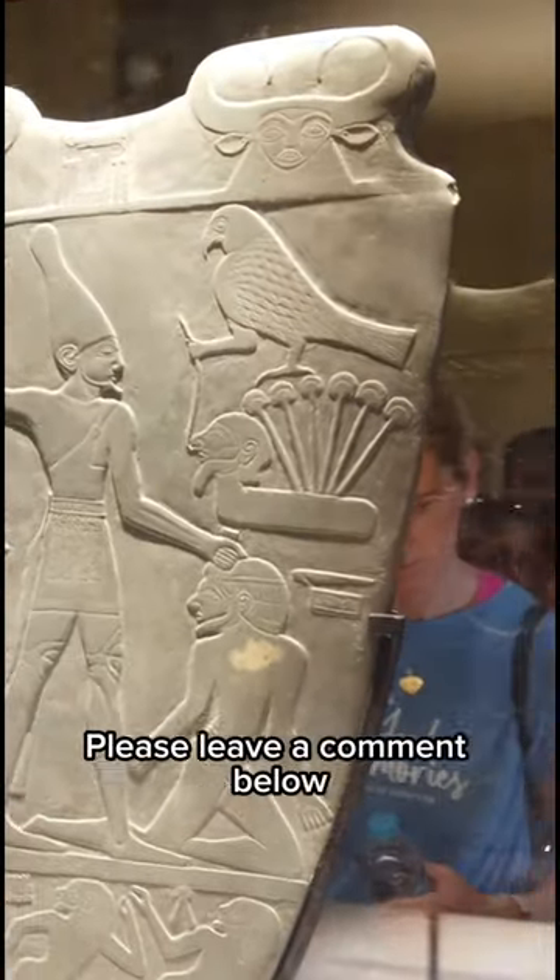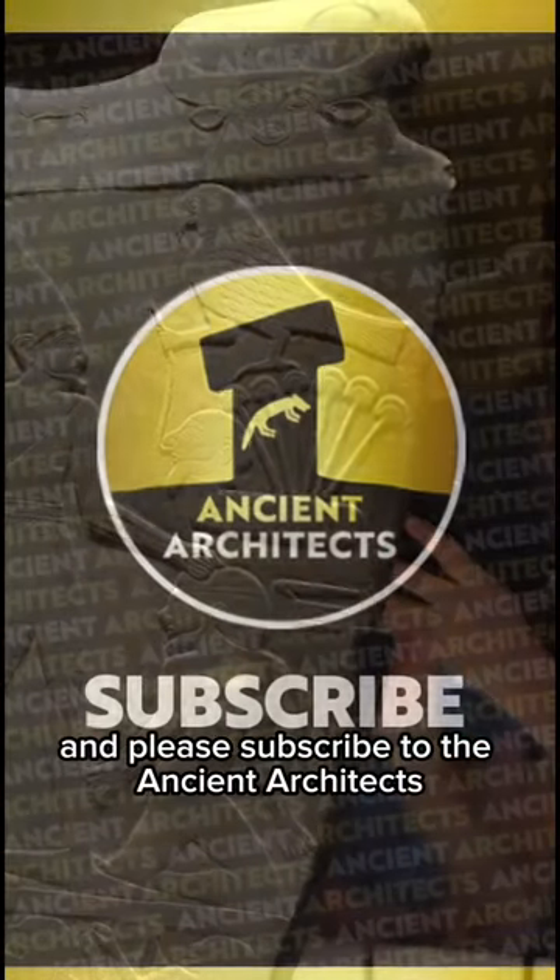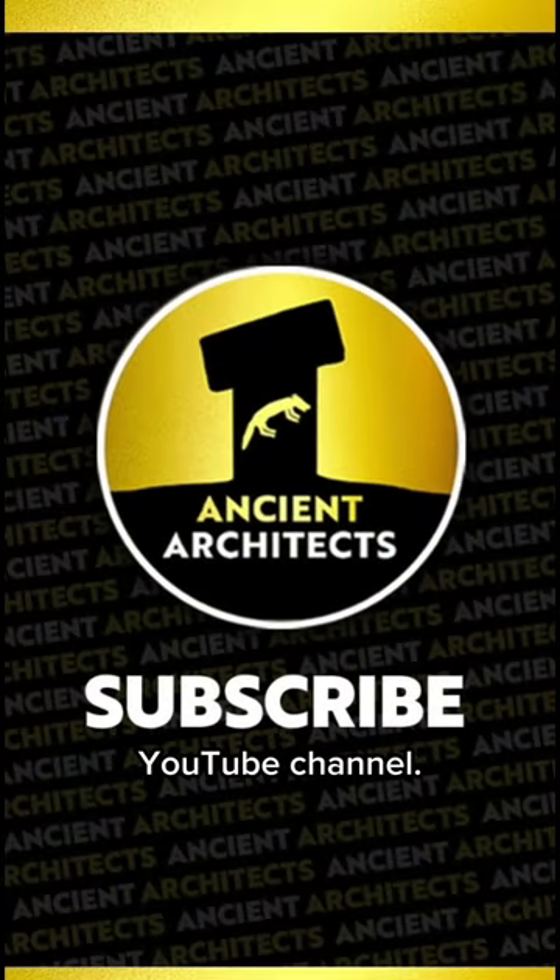So what do you think? Please leave a comment below and please subscribe to the Ancient Architects YouTube channel.